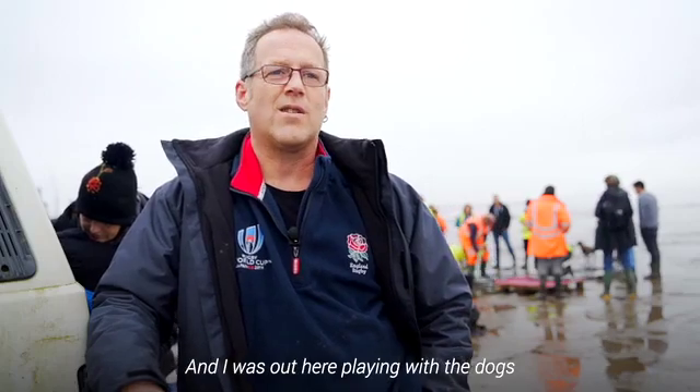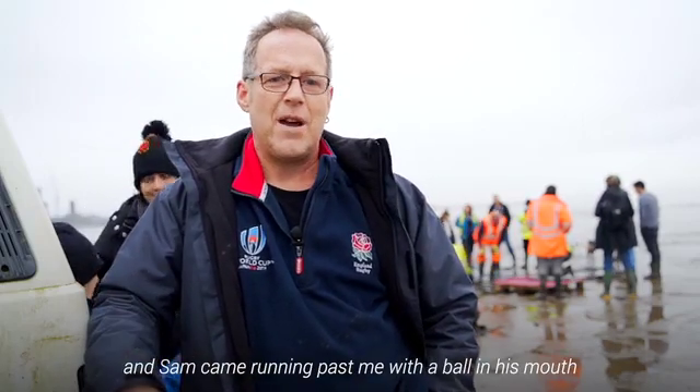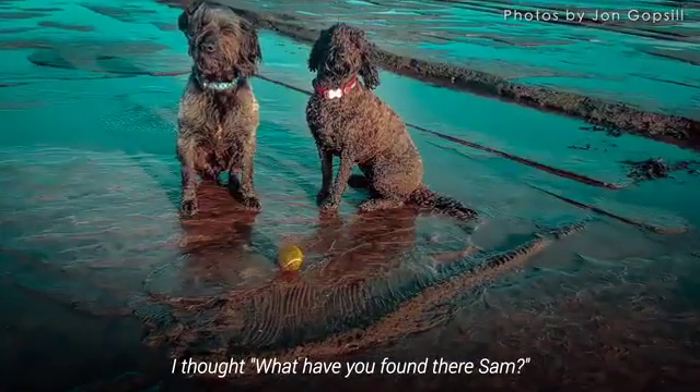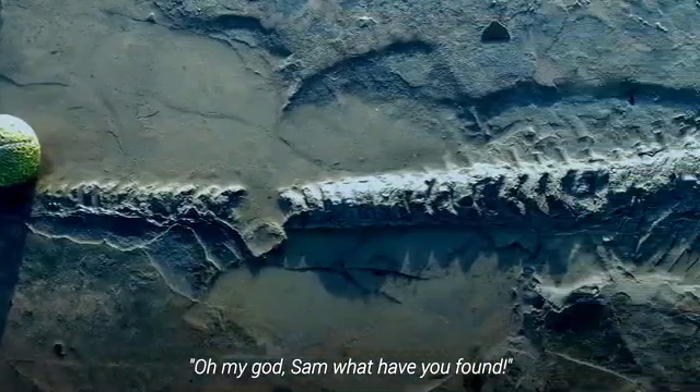We're out here playing with the dogs as I often do, and Sam came running past me with a ball in his mouth. As he went past me I did a double take at something — 'What have you found there, Sam? Oh my god, Sam, what have you found?'